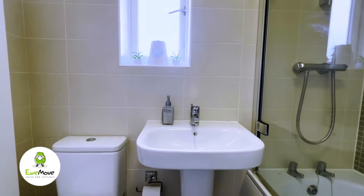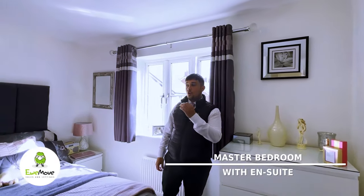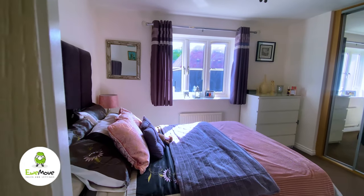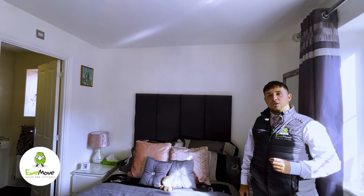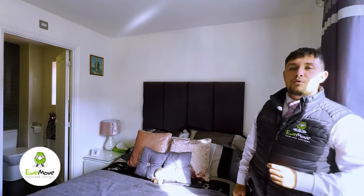Saving the best till last — the master bedroom is a private hideaway with its own en suite shower room, fitted wardrobes, and a beautiful bright aspect from the front of the property. If you'd like to view this property, call New Move on 01908 766 429 and get booked in for a viewing today.